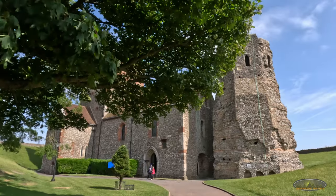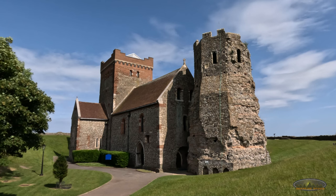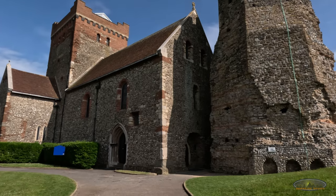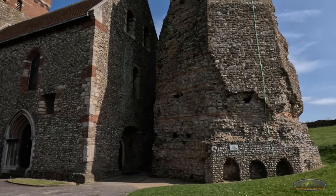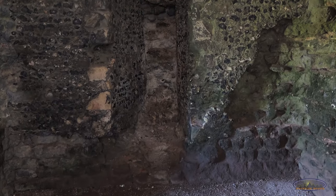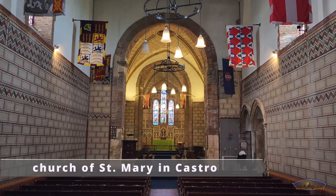A total of three Roman lighthouses have survived in the world, and one of them is located here. This lighthouse, or pharos, is England's tallest and most complete Roman structure still standing today. The five-level, eight-sided tower was made of layers of tufa, Kentish ragstone, and red bricks at the beginning of the second century. It was later converted into the bell tower of the neighboring church.